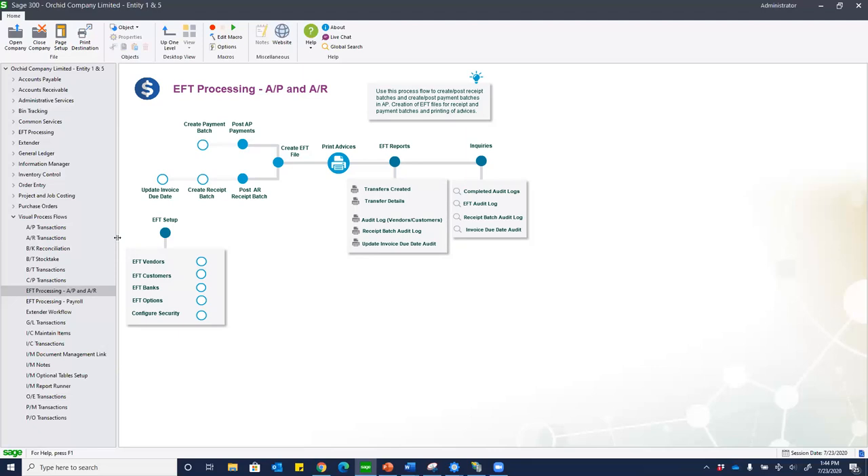One more question: who do we contact to turn visual process flow on? I see it for admin but no one else. Put in a call to the support desk and they'll be happy to enable that for you. I think that's all the questions we have for this section, so we can move on to Sage Alerts and Workflow.